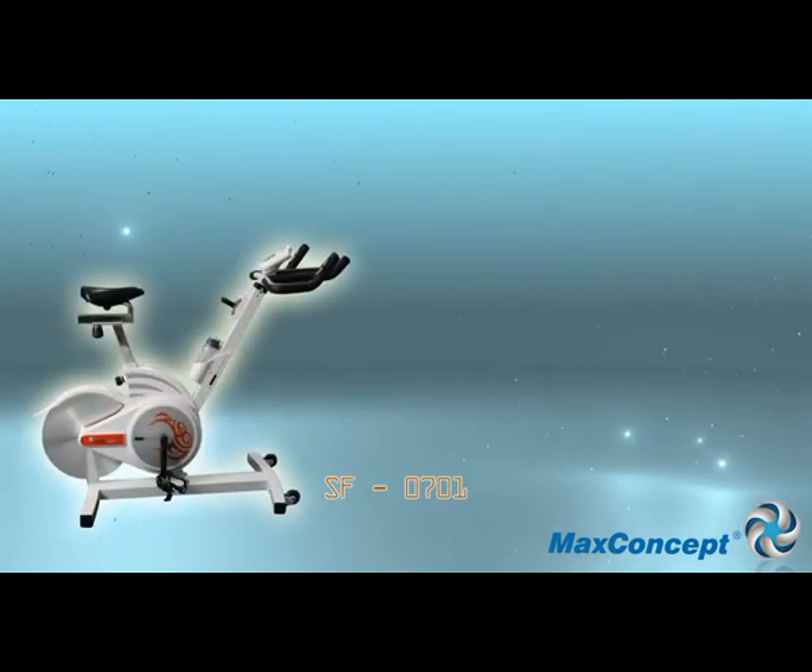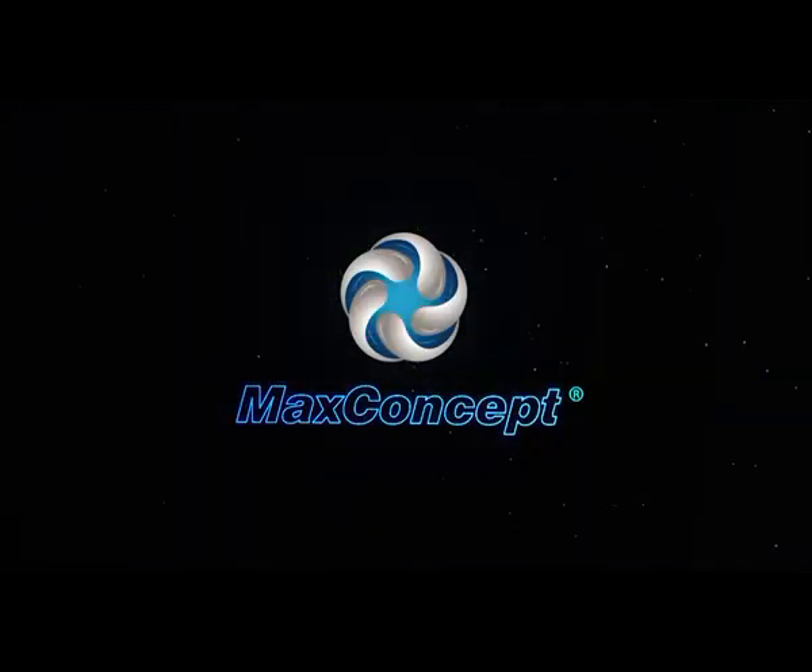Let's lead a better life with Victoria Magnetic Bike.